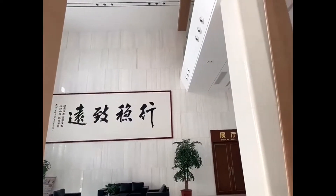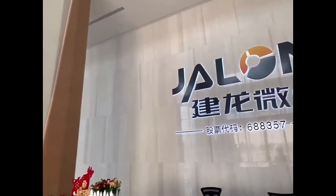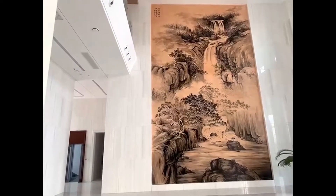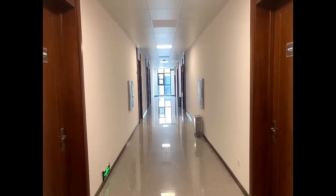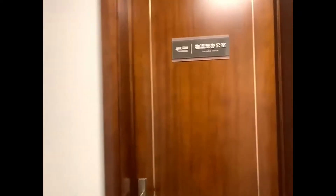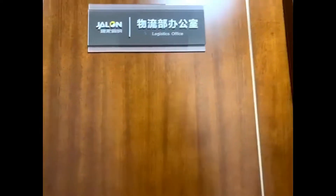Now we are inside the office building. There are four floors in this building and we are going to take a quick look at the main departments. Now we are at the second floor. Here is the logistics office. We are going to say hi to the team members.